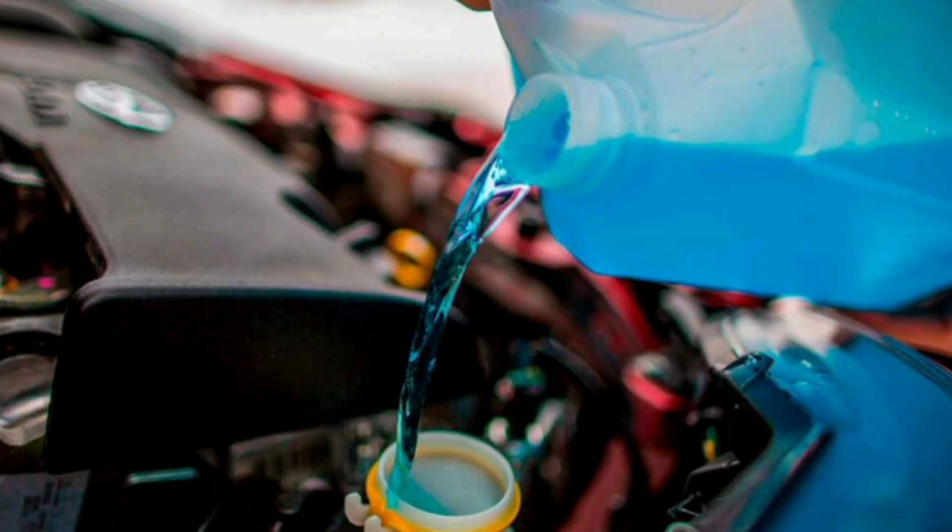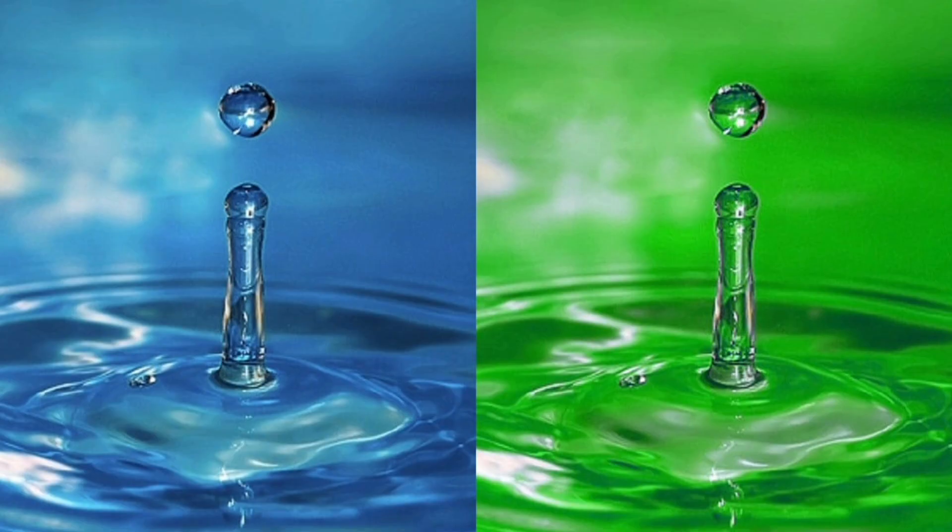In conclusion, although water can be a temporary alternative in emergency situations, using adequate coolant is essential to ensure the proper functioning and optimal performance of a car engine, as well as preventing costly damage. It is important to follow the manufacturer's recommendations and perform regular cooling system maintenance to ensure long-term engine health.